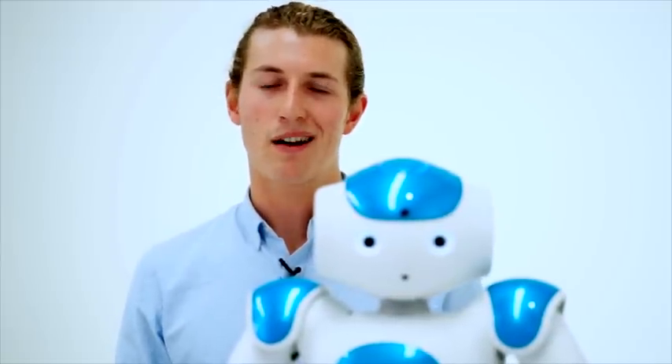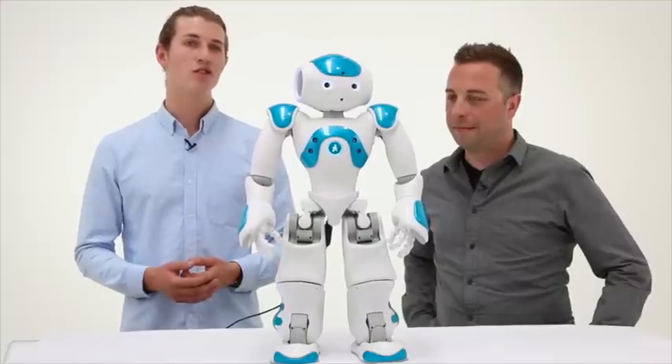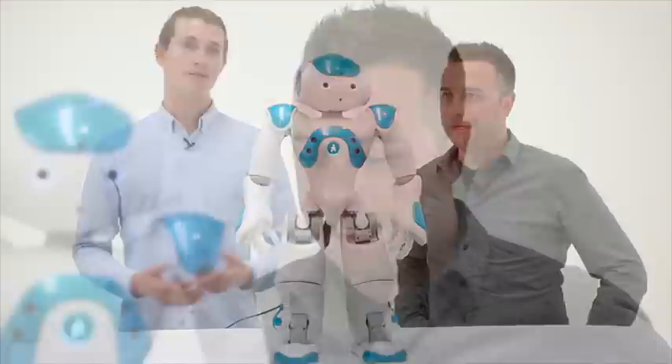What is it that makes NAO completely unique? NAO's humanoid shape allows students to really fall in love with the robot. NAO can walk, talk, listen, and recognize human faces, and students can program their own social interactions using NAO as a subject.